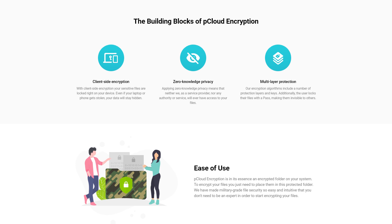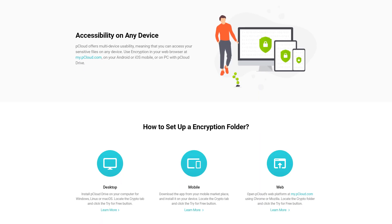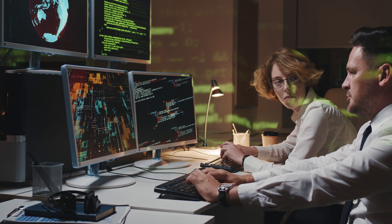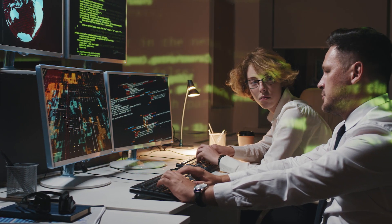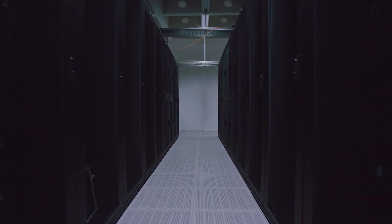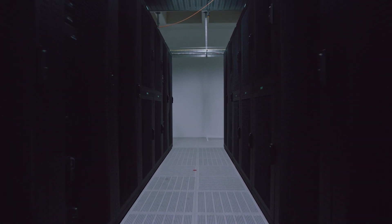Especially if you plan to become a long-term cloud user, it will benefit you in the long run because you won't need to renew your subscription fee ever. So far, it's the only cloud storage provider that offers that option. And as you can tell from the long list of installed clients that pCloud serves, they will stay here so you never have to worry about that subscription expiring.